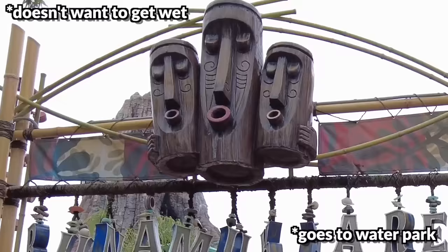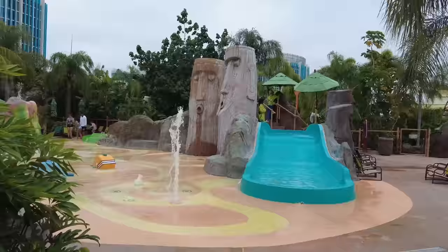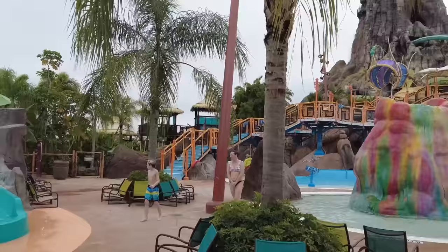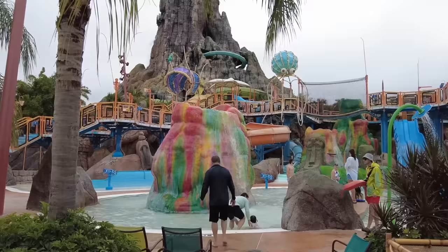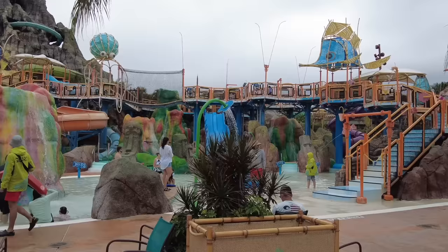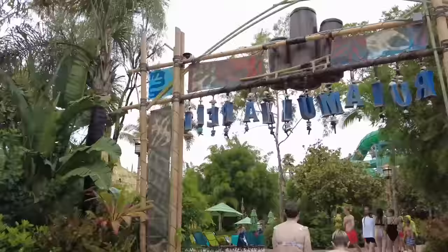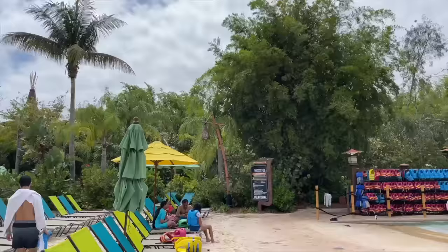Over here on our left is Run Amok Reef and Tot Tiki Reef — for your younger kids, this is a play space with bubbling geysers, water guns, slides, dump cups, and lots of fun things. Kids can also play among splish splash slides, tot-sized volcanoes, and there's even a huge jungle gym-style section. It's a really beautiful, colorful area where kids can run around and have a great time.